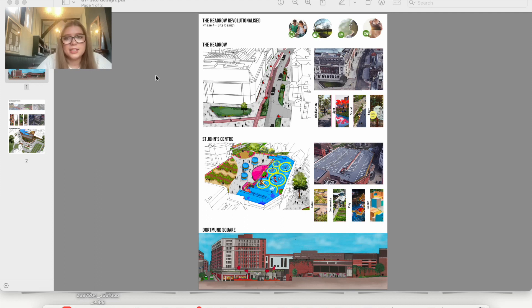The 'Hedgerow Revolutionized' project — my key aims are creating a community-engaging site, connecting people with nature, and creating more sustainable living. I'm aiming to reach the net zero goals of Leeds City and increasing the health and well-being of people through design.